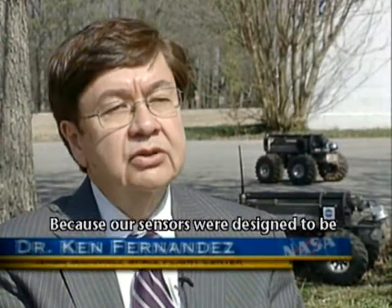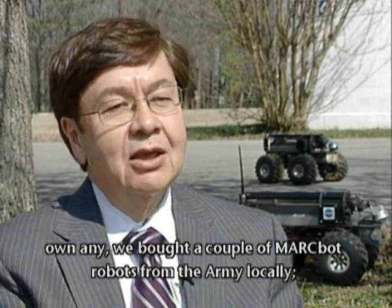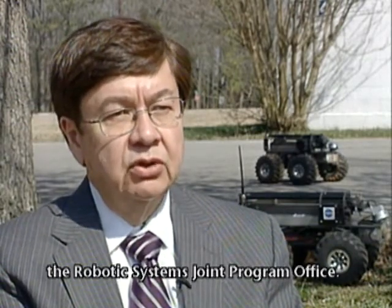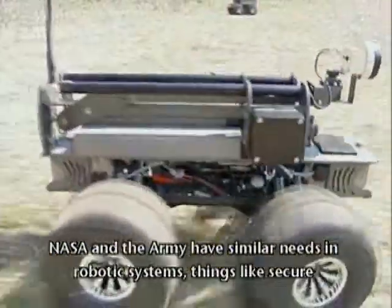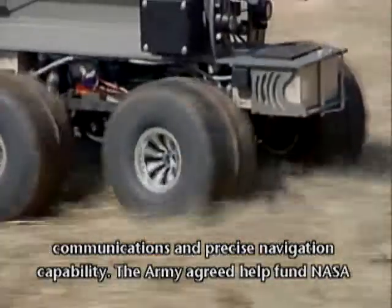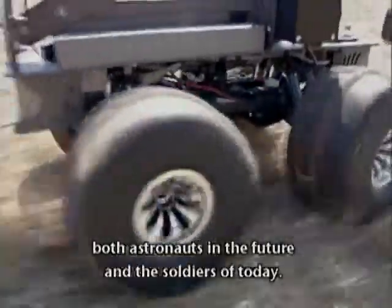Because our sensors were designed to be mounted on mobility systems and we didn't own any, we bought a couple of Markbots robots from the Army locally, the Robotic Systems Joint Program Office. NASA and the Army have similar needs in robotic systems, things like secure communications and precise navigation capability. The Army agreed to help fund NASA with further development of the Markbots robotic platform in ways that would benefit both astronauts in the future and the soldiers of today.